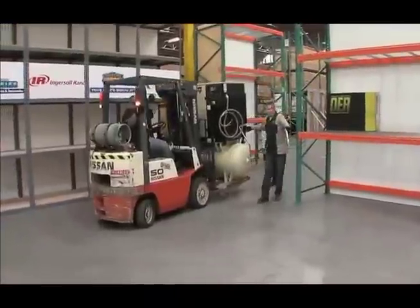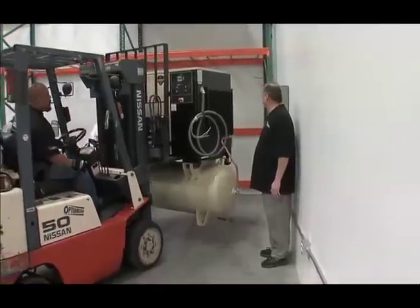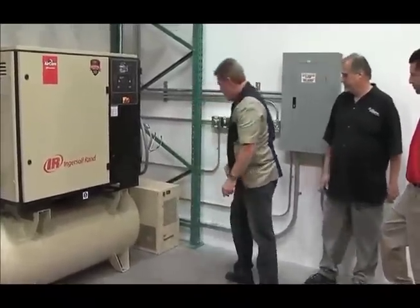This is an Ingersoll Rand 25 horsepower rotary screw machine mounted with a 120 gallon storage tank. To get it from zero pounds of stored pressure to final pressure — which is 150 pounds — we can get there in about 20 seconds with this machine.